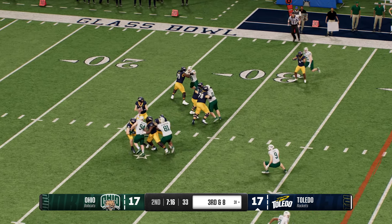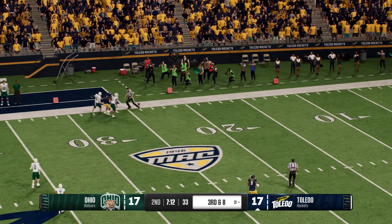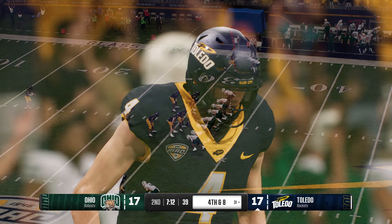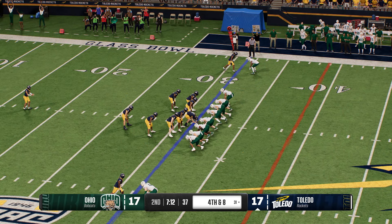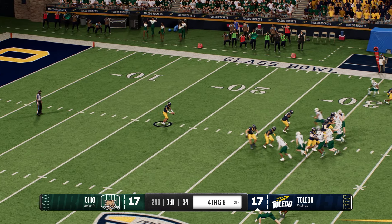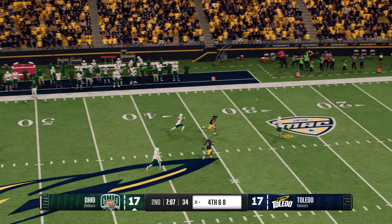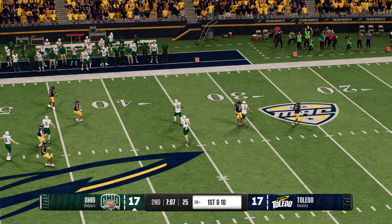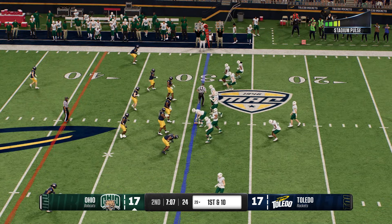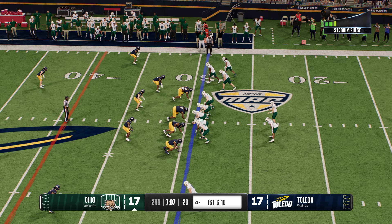Back to pass, it's Gleason — he hurls one deep down the left side, incomplete. They weren't just trying to move the chains, they were trying to move the scoreboard. Instead it's fourth down. He waves the arm for the fair catch, catch is made close to the 30-yard line. They'll get this drive started from the 29.